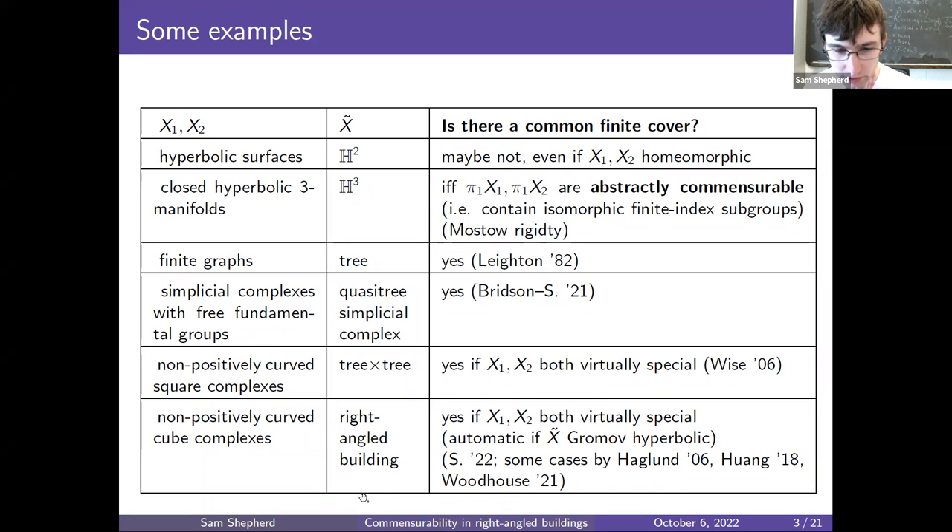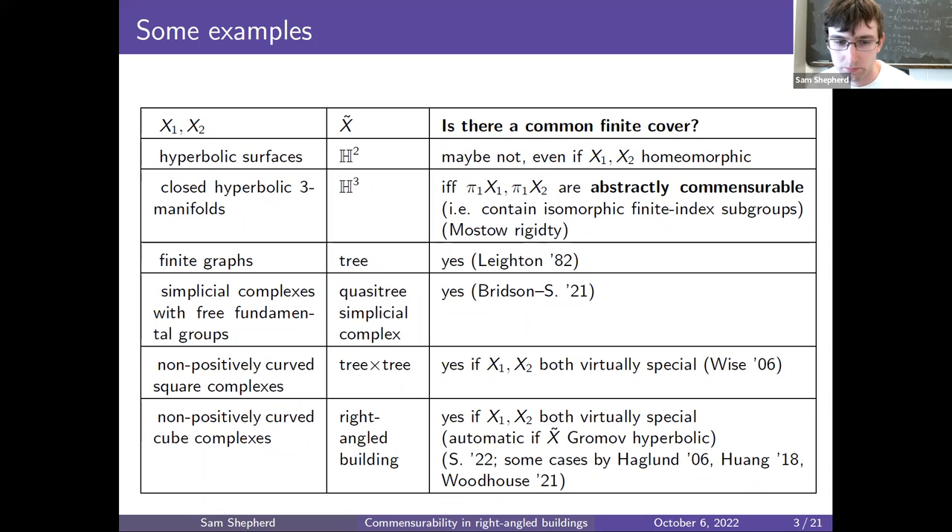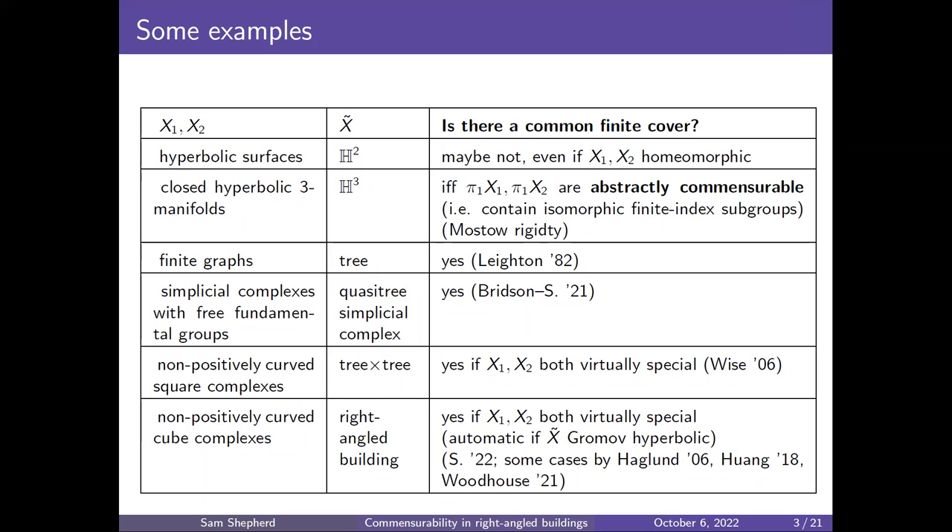An important remark: if the right-angled building x-tilde is Gromov hyperbolic, then the condition of x1 and x2 being virtually special will be satisfied automatically — this is a theorem of Agol. So in the particular case when x-tilde is Gromov hyperbolic, the answer is simply yes: x1 and x2 will always have a common finite cover. [Audience question: Is this finite cover also virtually special?] Yes.